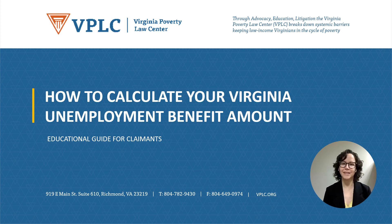Hi, I'm Plannery O'Rourke, an attorney at Virginia Poverty Law Center. Today I'm going to explain how to calculate your Virginia unemployment benefit amount. Keep in mind that there are lots of requirements for entitlement to unemployment benefits, so this presentation will help you identify what benefits you may be entitled to. This presentation is only for educational purposes and it's not legal advice.